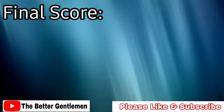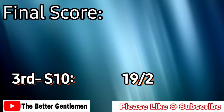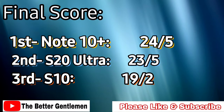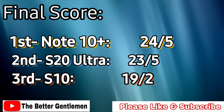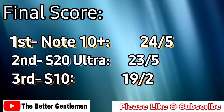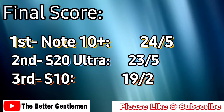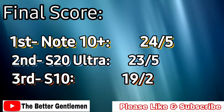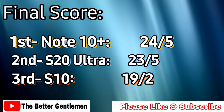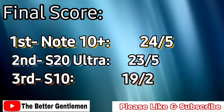Now tallying up the scores: last place goes to the S10 with 19 points, winning a total of two images. Second place goes to the S20 Ultra with 23 points, winning five images. First place by a single point is the Note 10 Plus with 24 points, also winning five images, but holding up a bit better in some scenarios. Reflecting on my experience with the Ultra's camera, I agree with this result — the Ultra sometimes produces an amazing shot but really lacks consistency. I had to try a whole lot harder to get shots with the Ultra than with any other phone, sometimes taking 10 to 15 shots just to get it to focus and line up properly.